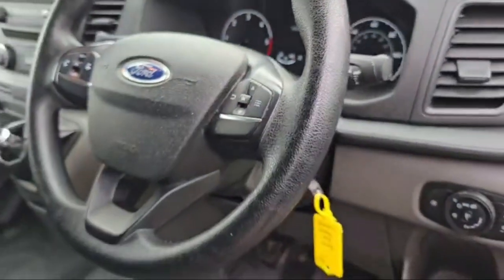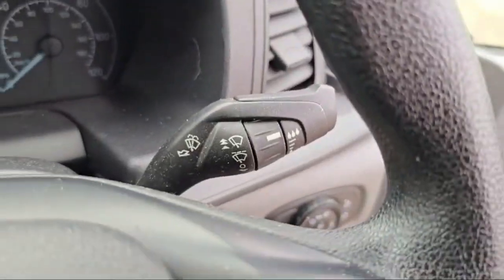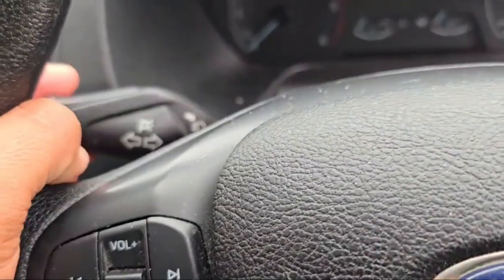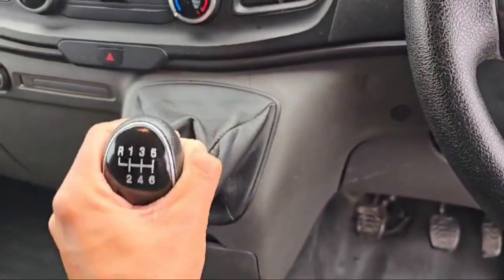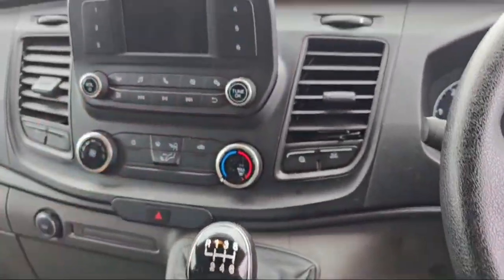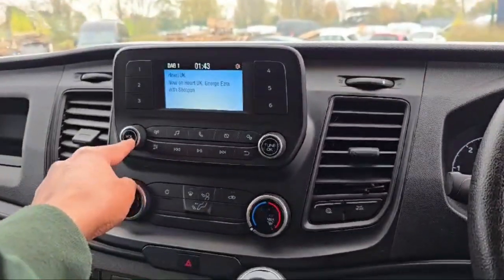There are controls on the steering wheel to manage the mini LCD speedometer display and media controls on the left side. The wiper controller and main beam indicator lever are also on the left. The transmission is manual and mobile phone connectivity is available in this Ford Transit Custom.